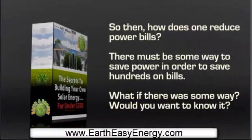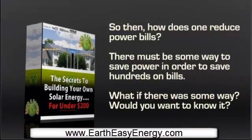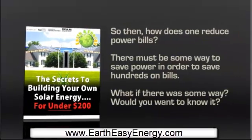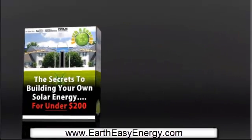So then how does one reduce power bills? There must be some way to save power in order to save hundreds on bills. What if there was some way? Would you want to know about it? Now there is an easy way to find out how you can save power at home.